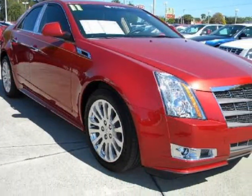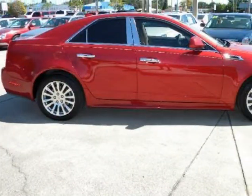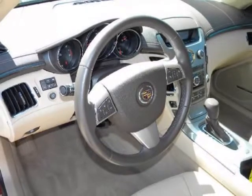It comes fully equipped with two keys, second row bench seat, four-wheel ABS, and many other features. Please call us for a walk-around description of the vehicle or to schedule a test drive.